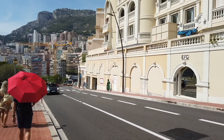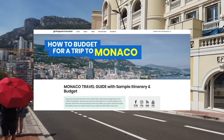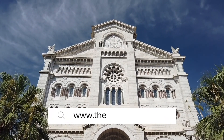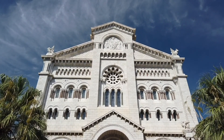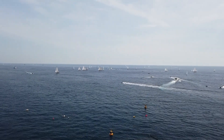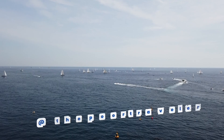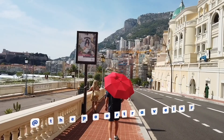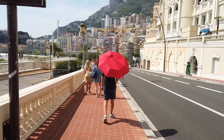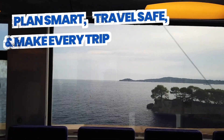If you need more information about traveling around Monaco or Europe in general, you'll find comprehensive travel guides with sample itineraries on our website: www.thepoortraveler.net, or check out the links in the description. If you have questions, sound off in the comment section below. You can also follow us on Instagram, TikTok, Facebook, Twitter, and YouTube — just look for The Poor Traveler. You may also tune in to The Poor Traveler Podcast on Spotify or Apple Podcasts. That's all for now. Remember: plan smart, travel safe, and make every trip worth it.